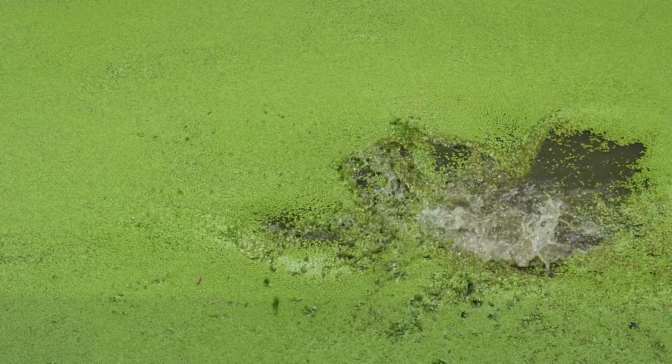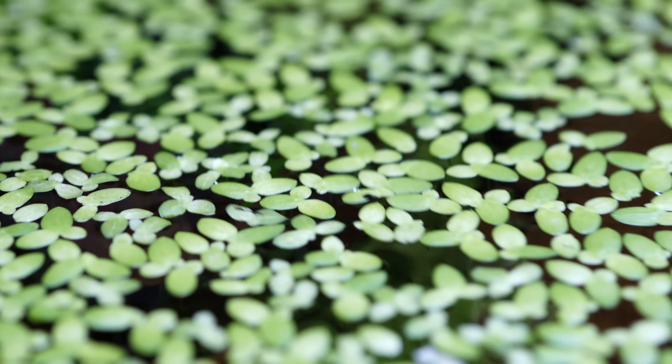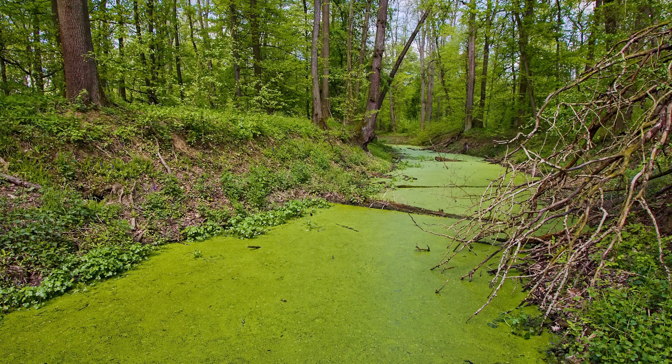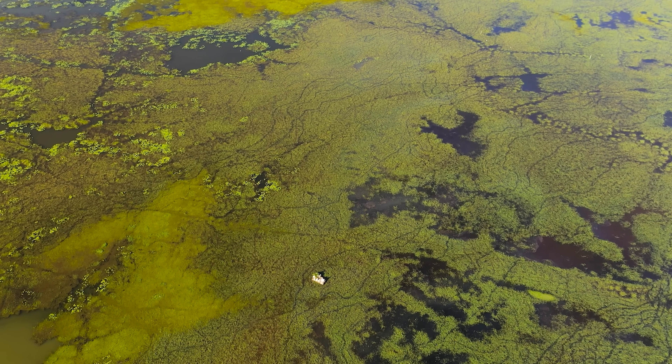This flowering plant deserves all the praise. Not only is it the smallest, not only is it the fastest growing, not only are they the most morphologically simple — it will feed you, give you medicine, clean your poopy water, and probably even solve the climate crisis. This is Duckweed.